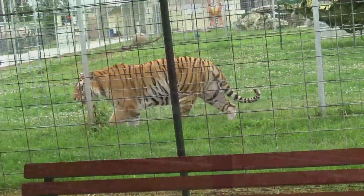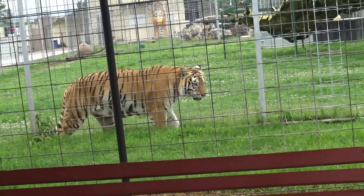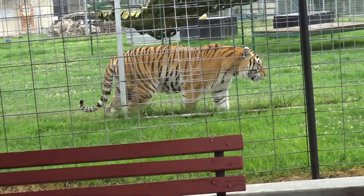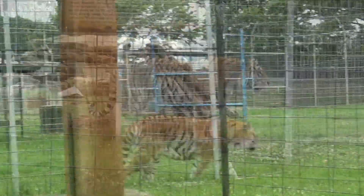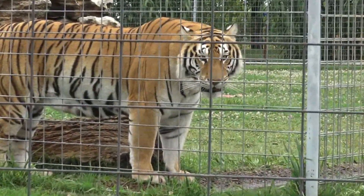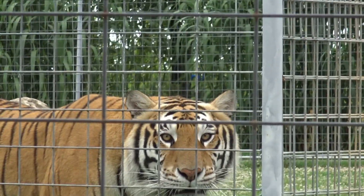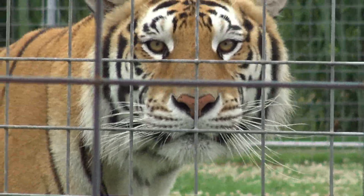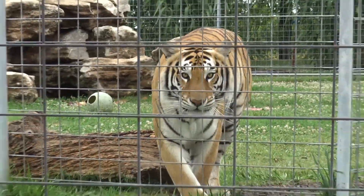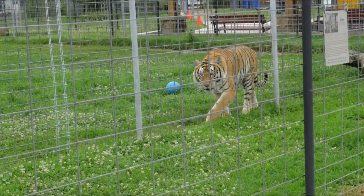Before we get started on the tram, a quick introduction: Turpentine Creek is a sanctuary — a remedy for roadside-type zoos that are not regulated and where animals are extremely abused. This is their second chance and forever home. We do not touch our animals because tigers have a 3-inch canine tooth. This is a fake one showing how they can kill.